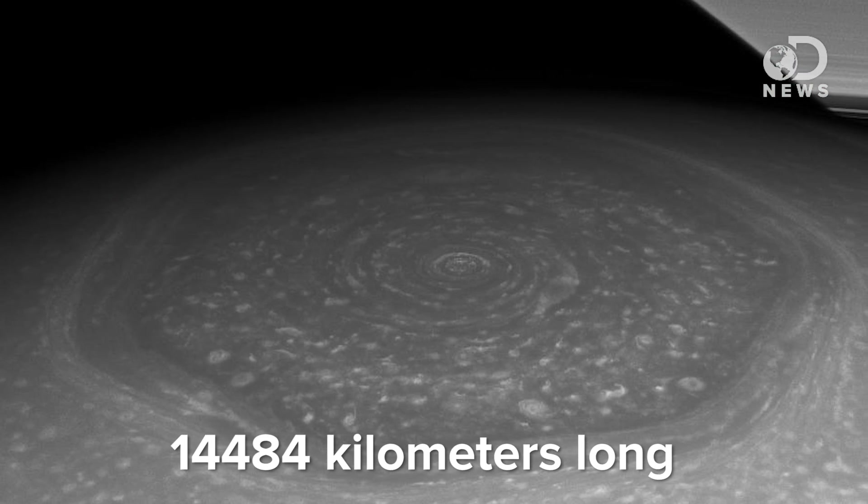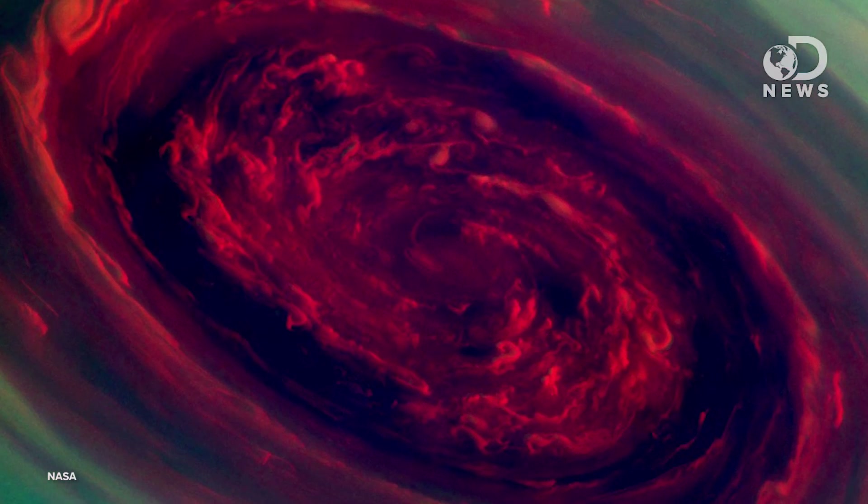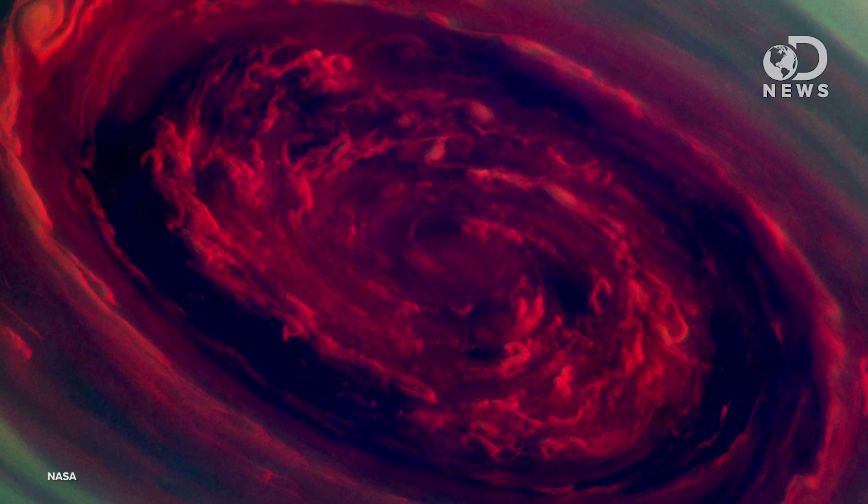Each of the hexagon's six sides measure around 9,000 miles long, which is 1,000 miles longer than Earth's diameter. Winds travelling around the hexagonal jet stream have been clocked at 200 miles per hour. Both poles of Saturn also have large swirling vortices, and both could easily swallow Earth.